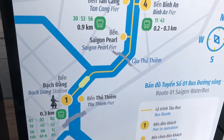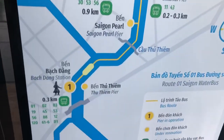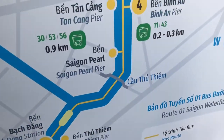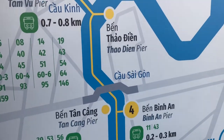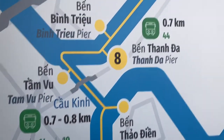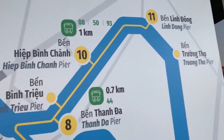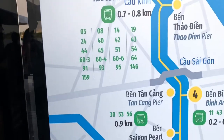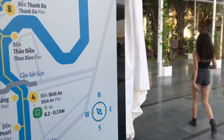This is the water bus route — where it goes. It begins in District 1 at Bach Dang station, goes up the Saigon River, then we have Thanh Da in District 2, and it goes all the way up the river to Linh Dong pier, then you make your way all the way back. It's 15,000 one way, 15,000 to come back. Most people use it as a tour rather than actual transportation.